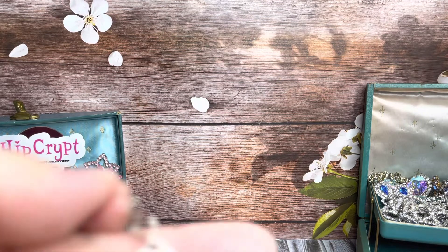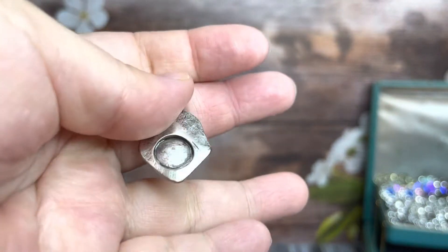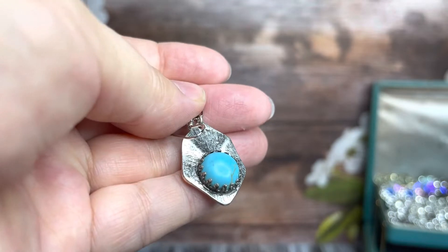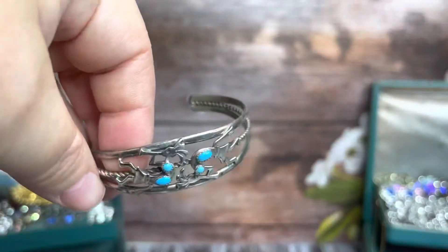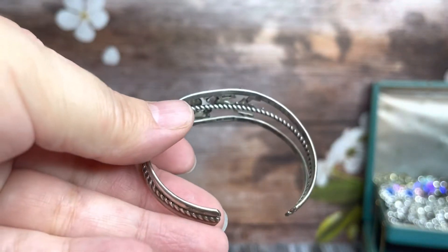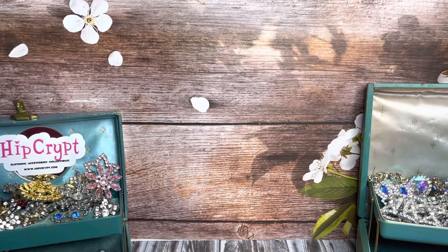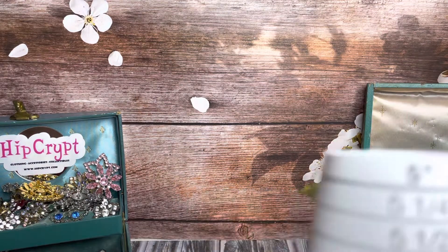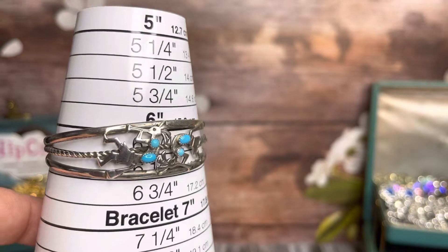Also got these really cool sterling silver turquoise earrings. These are nice and also for sale — they'll be up shortly. Also got this cool turquoise pin bracelet. It's for a very small wrist. Based on my measurements it's about a six, maybe six and a half. It can be adjusted, but it's definitely for a small wrist.